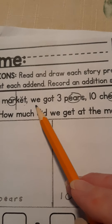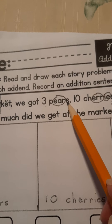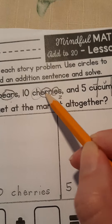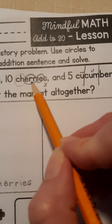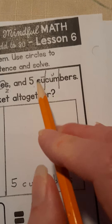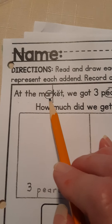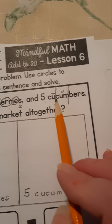At the market, we got three... now this E-A-R sound is like in 'air' and 'bear' — P-A-R-Z — pears. Three pears. Ten — I see 'ch' in 'church,' and this E-R-R sound says 'air,' and I see E in 'brownie': Ch-A-R-E-Z — cherries. Three pears, ten cherries. And five cucumbers.